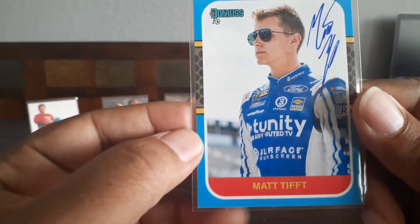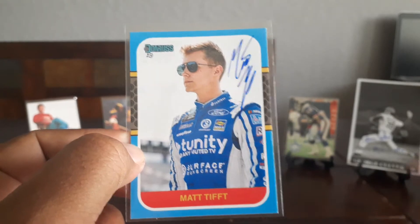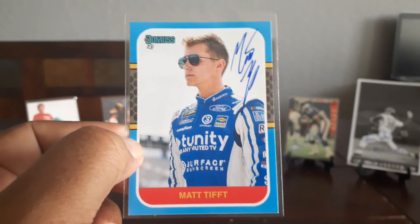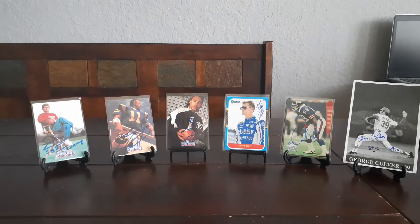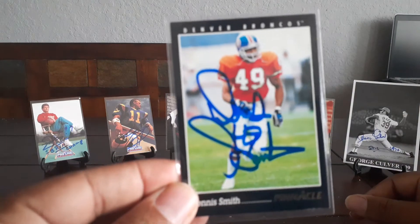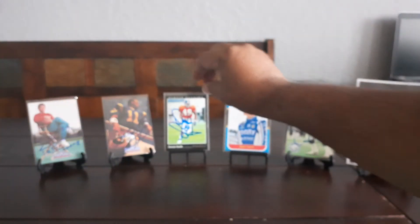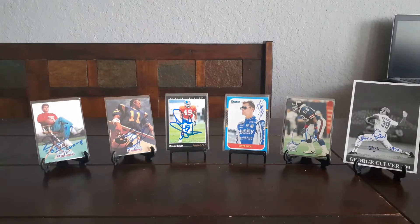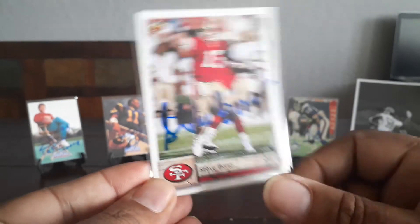I know Josh only likes blue ink on his cards, so that's the only card I have with blue ink — hopefully not too bad of a trade-off. For Roger Craig, we'll go with Dennis Smith. And for Jim Everett, I'm gonna send him a Steve Bono Upper Deck card.